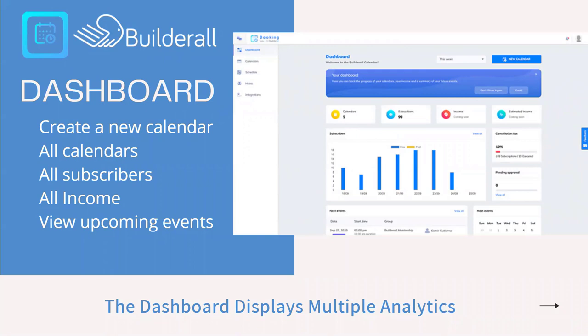Let's get started talking about inside the actual platform and what it looks like. The first major thing you'll see when you jump in is the dashboard — this is the home base of what you're going to be doing with the Builderall booking app. From here you can look at all of your calendars, all of your subscribers, how many you have and when you got them, all of the income if you're charging for appointments, and any upcoming events. The dashboard displays lots of analytics so you can evaluate what's happening with your appointment calendars.